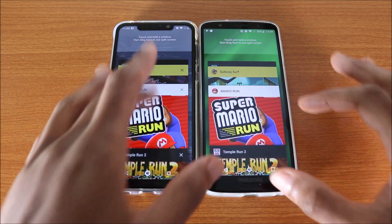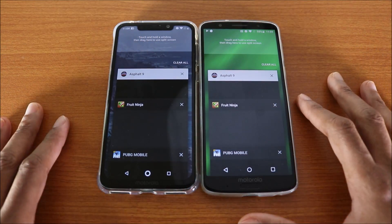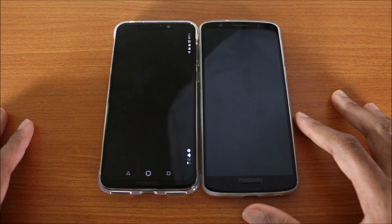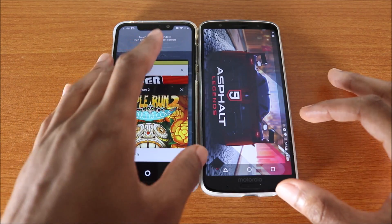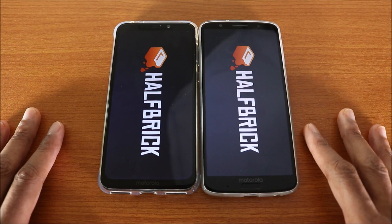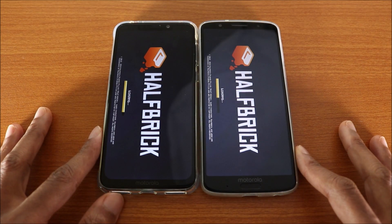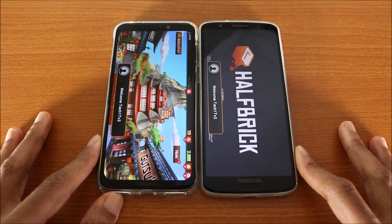Next up we're gonna try Asphalt 9 — both phones had to reload. Next game is Fort Ninja — and both phones got to reload Fort Ninja. Well, there you have it guys, that was the gaming speed test for the Motorola One Power versus the Moto G6 Plus.